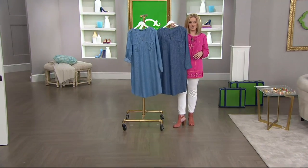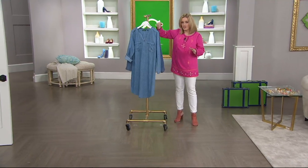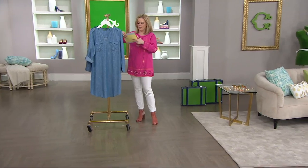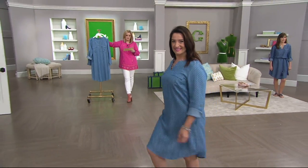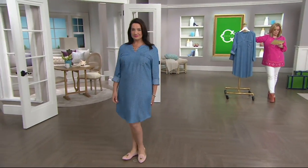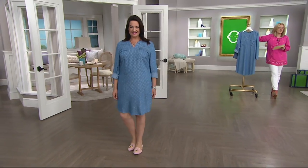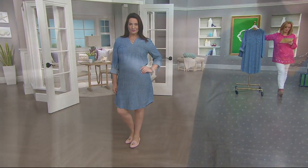We have the light indigo and the medium indigo available for you this morning — numeric sizes, and we're going to see it on the ladies. Light indigo is available in sizes 4 through 24, and medium indigo in sizes 2 through 22. You can belt it if you want to. This is machine wash, tumble dry.